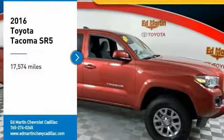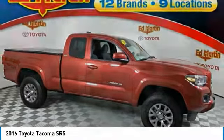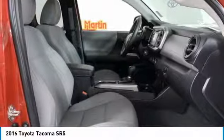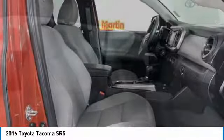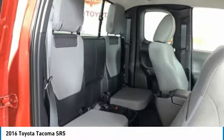Take a ride in the 2016 Tacoma. The Toyota Tacoma boasts a roomy interior, a powerful V6 option, and excellent off-road capability, and has been named the best-selling compact pickup by MotorIntelligence.com five years in a row.